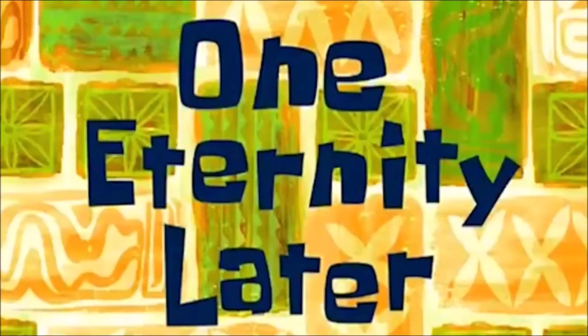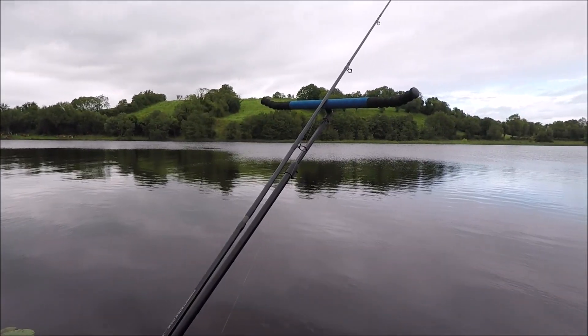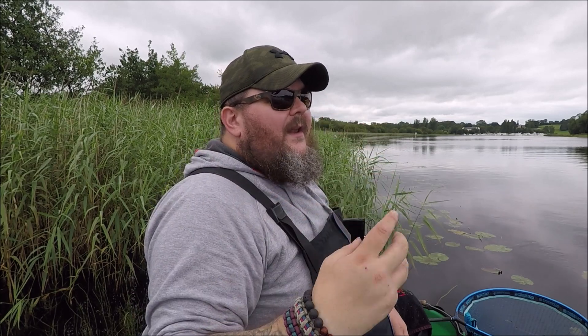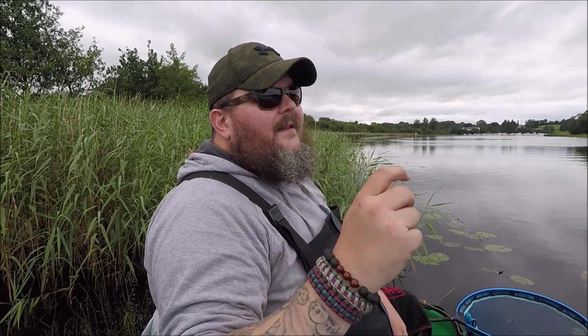That was about one eternity later. The river has started moving a fair bit more, so I've had to change my setup. The rods are now up in the air. Still using the 50 gram feeder — it's just about holding the bottom. But with this style of fishing, your tip's going to be really, really bent over. It's perfect for drop-back bites: the fish comes along, picks up the bait, and the tip springs back.